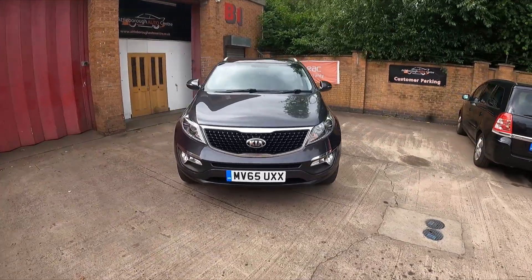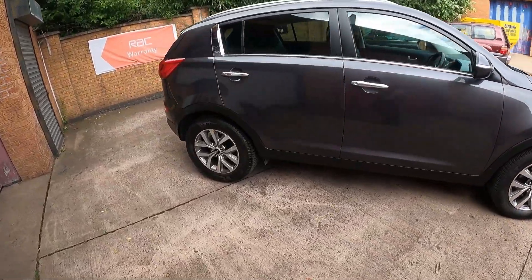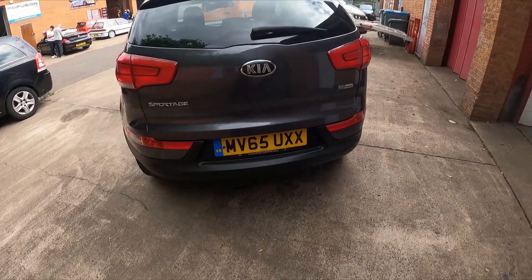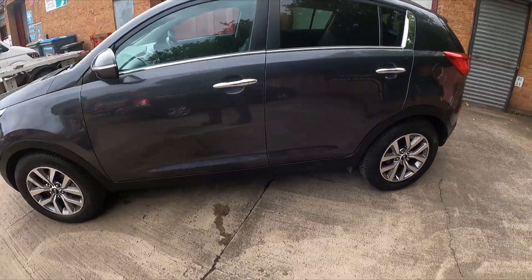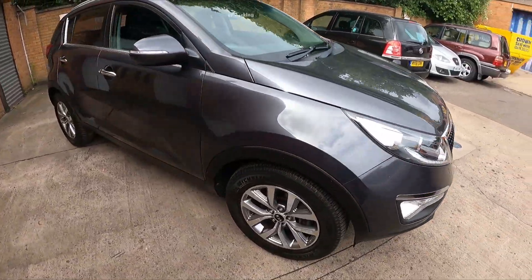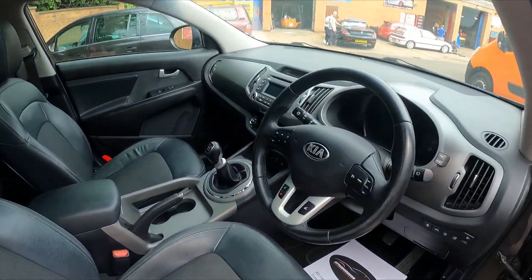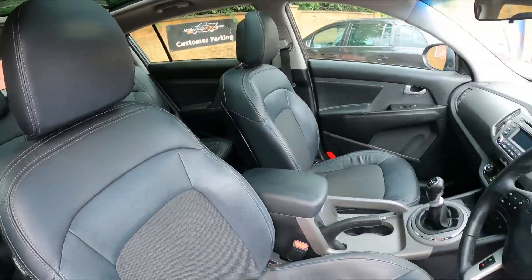Good afternoon, it's Andy at Arborot Centre, just arriving to stock. This is a 2015 Kia Sportage 1.6 petrol manual, nice specification — diamond cut alloy wheels, panoramic roof, air conditioning with climate control, multifunction steering wheel, six-speed manual, half leather interior and electric windows all round.